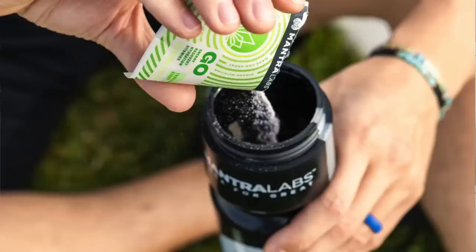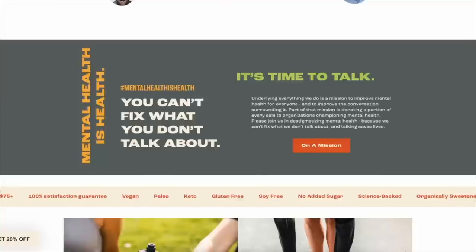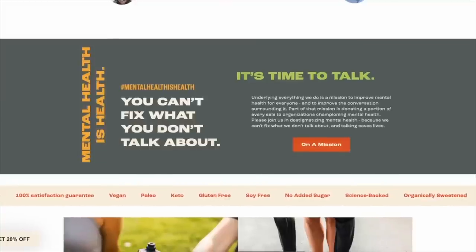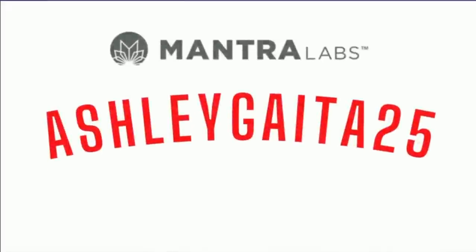It's really helping me avoid my midday naps. You can buy them by the pack so you can conveniently take them on the go, and they also sell their products in tubs. Mantra's mission is mental health awareness, so proceeds go towards mental health hotlines and mental health research. Definitely check them out — I'll have them linked down below. Feel free to use my code AshleyGata25 to save 25% off your first order.